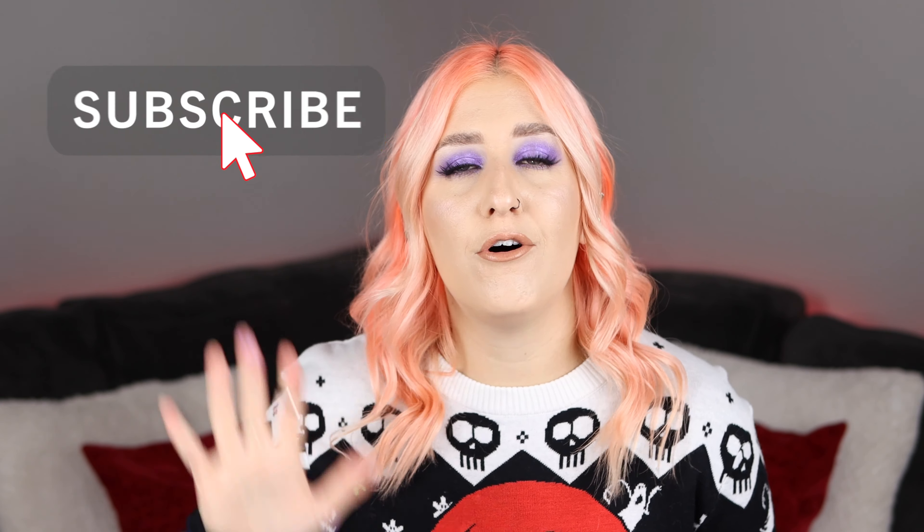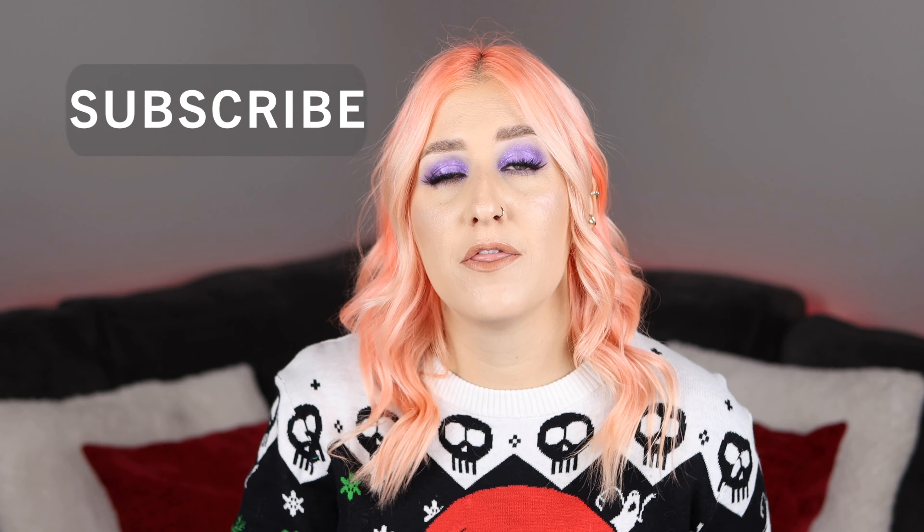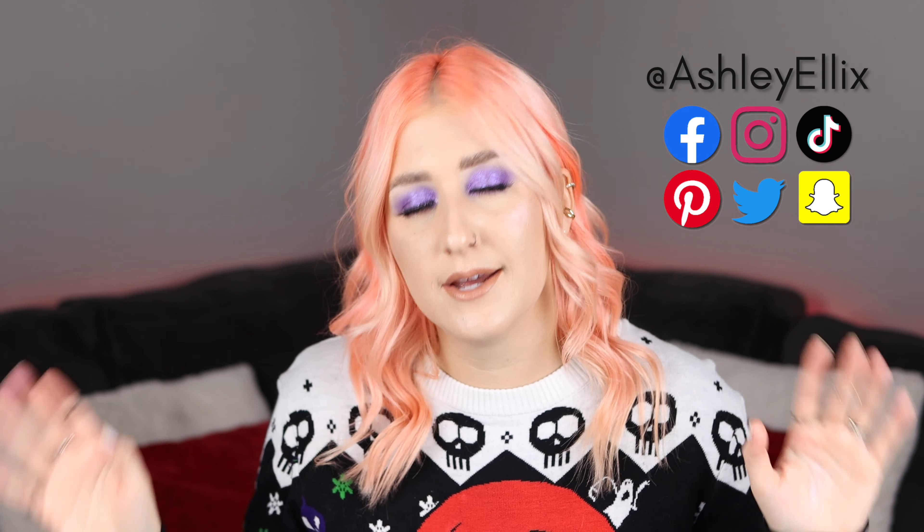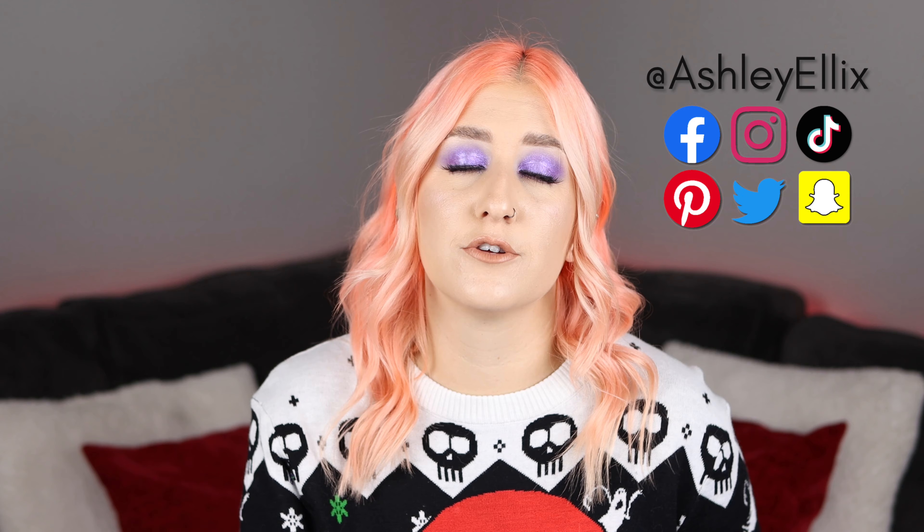Make sure you subscribe so you don't miss out on all five days, where I'm going to be talking about the worst ones, the most okayest ones, and so on. Go ahead and follow me over on Instagram and TikTok if you want some more silly content where I don't take myself too seriously — funny reels, TikToks, memes and stuff. I'm at Ashley Alex at all those places. But without further ado, let's jump into this little pile of goodies right here.